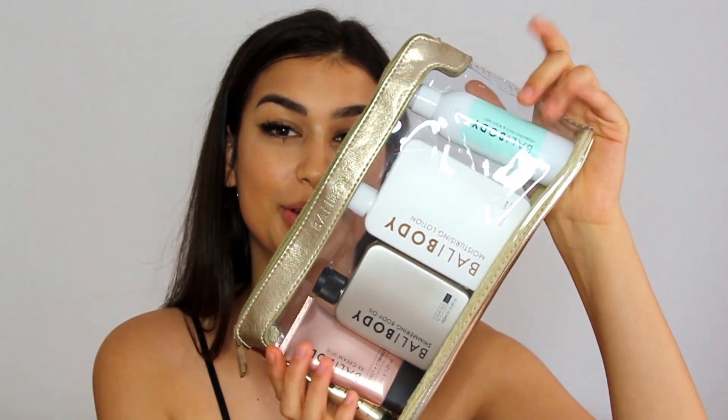In today's video I am partnering up with Bali Body, and they sent me this beautiful bundle of amazing products. I've been using these non-stop ever since I got the package. They are vegan friendly and cruelty free, which is amazing. Subscribe if you haven't already and give me a thumbs up if you like this video!